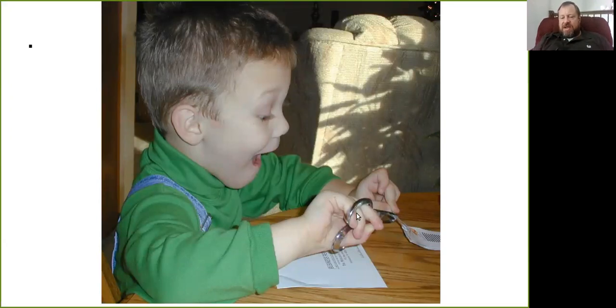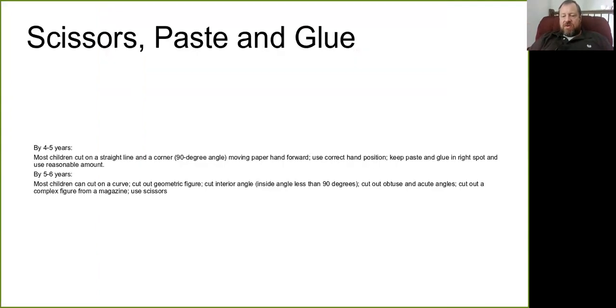You can see in this picture how the child's hands are upside down. He has better control than a two-year-old who points the scissors toward themselves, but he's still not flipping them over, which would give the most precise control.